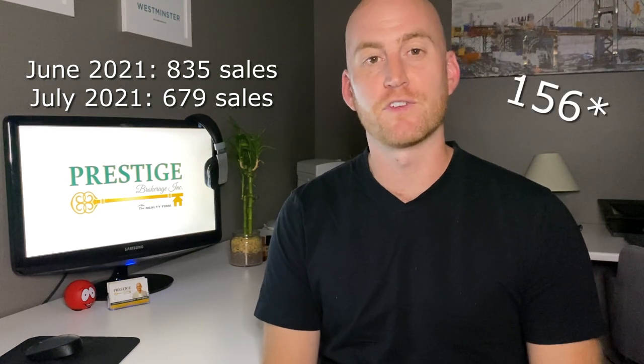The City of London had 679 sales in the month of July, which was down about 135 from the previous month. That's pretty normal for summer months — people going on vacation and, especially this year with the province reopening, we're seeing more people taking a break from house shopping, enjoying restaurants, nice patios, going to the beach, things of that nature. Generally not a cause for concern, and we're still seeing the second highest number of sales activity for the City of London in the last 10 years.